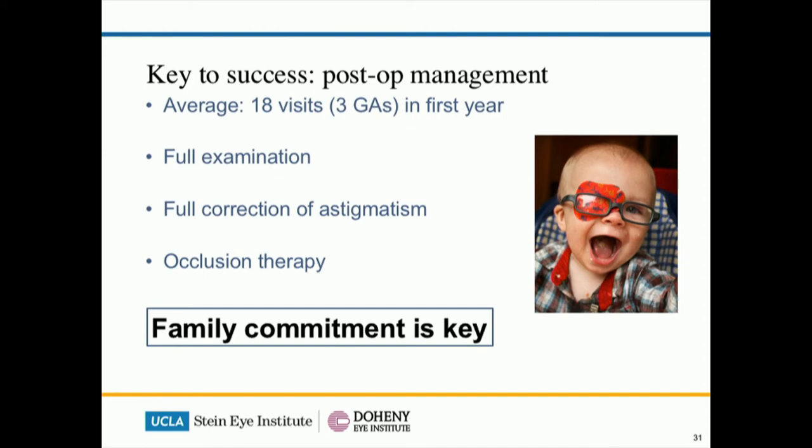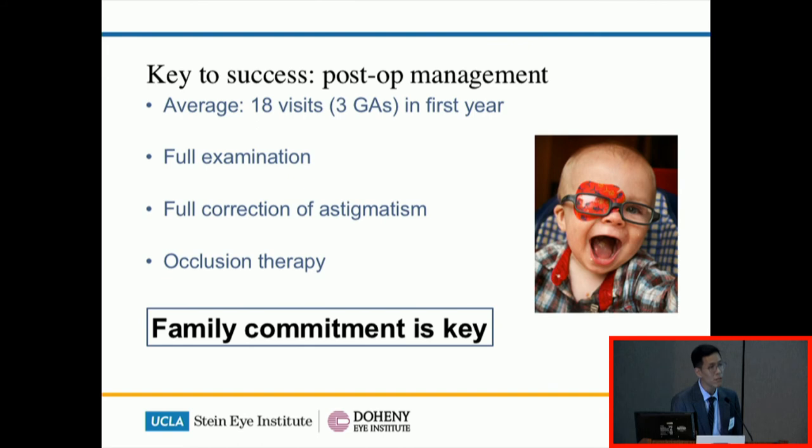The key to success in keratoplasty, especially in infants, is realising that post-op management is the most important thing. In general, 18 clinic visits are required in the first year after surgery. The children require full examination, full glasses, as well as amblyopia treatment. Because of the intensity of the post-op management, family commitment is really important in these cases. In children with CCOs where the family cannot commit, I would probably forego surgery altogether.